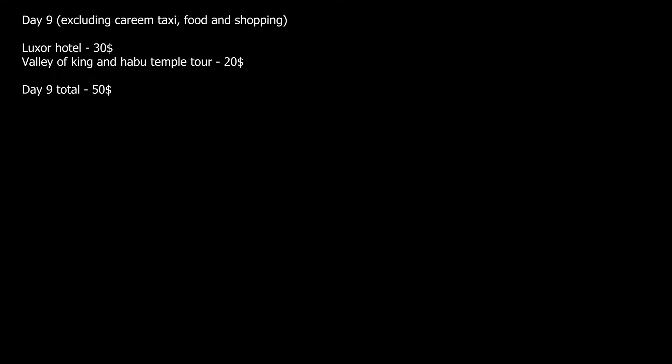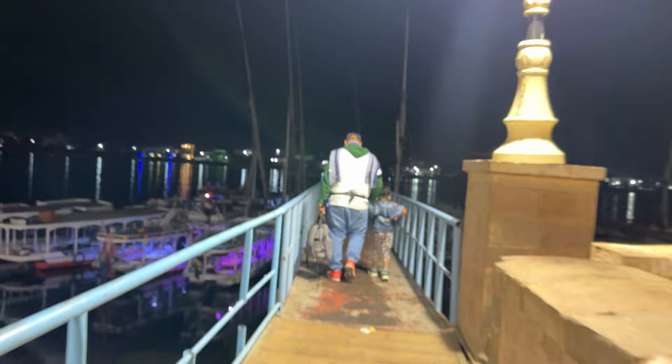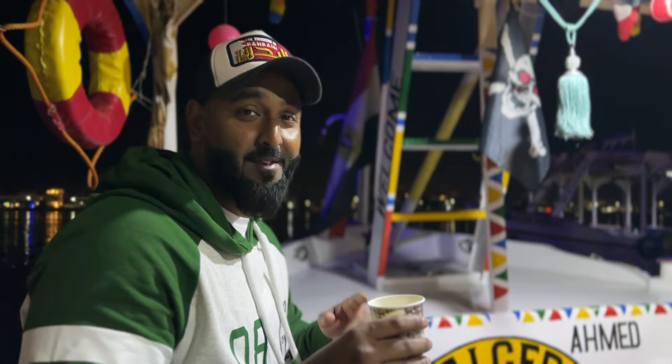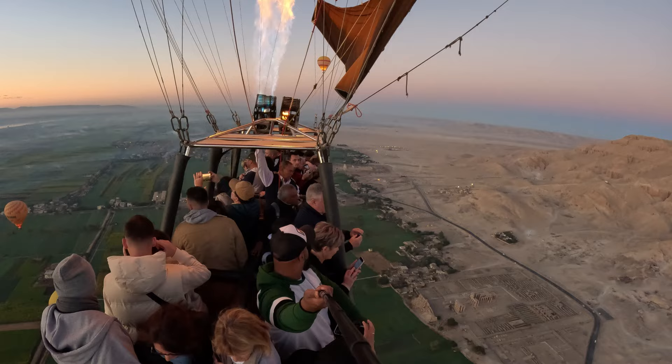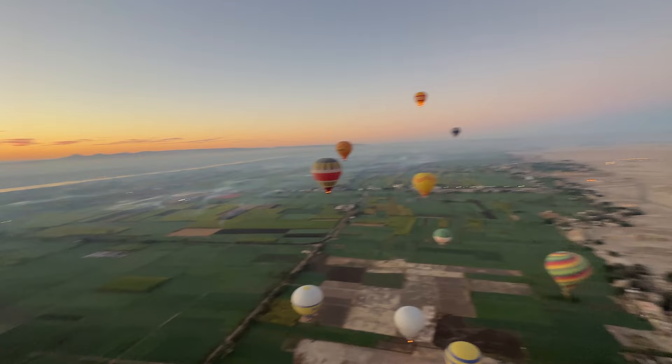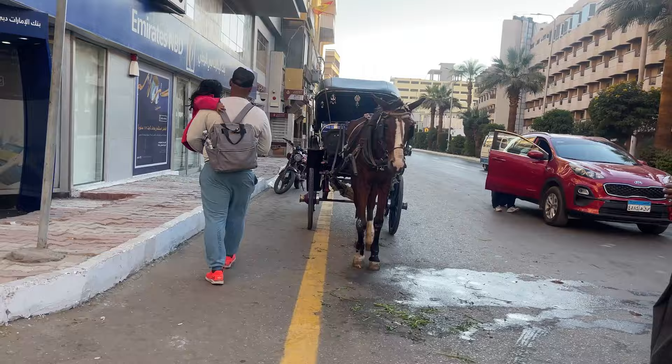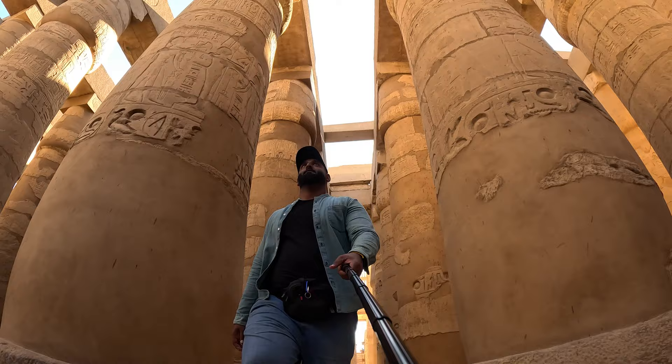Day 10: we went for the hot air balloon ride. The tour people pick you from the hotel at 5 AM and take you to the west bank by boat. You can have breakfast on the boat and watch the hot air balloon. Remember to bring a jacket as it is very cold from January to March. The price was $33 or 1,000 Egyptian pounds per person for a 35-minute flight — from the balloon we saw the Valley of the Kings and Hatshepsut Temple. Kids below 6 aren't allowed but drivers and guides will take care of them. Afterward we went back to the hotel, checked out, left our baggage in the lobby, and visited Karnak and Luxor Temple.